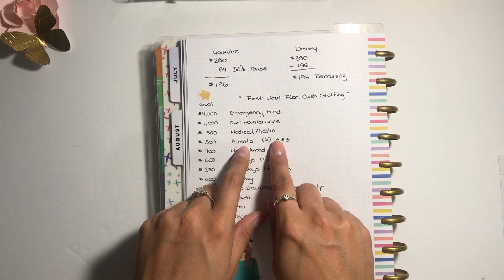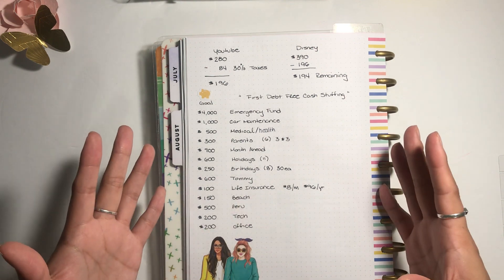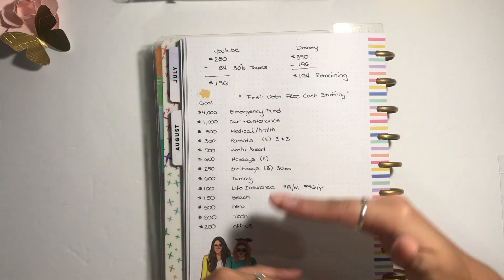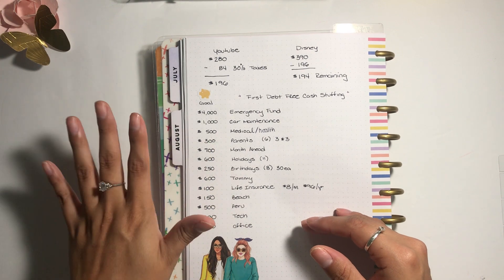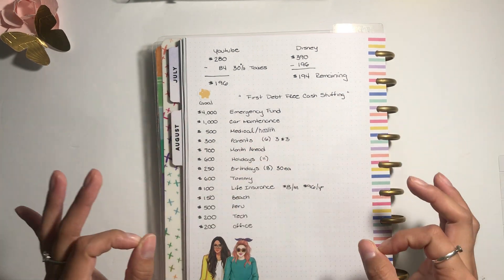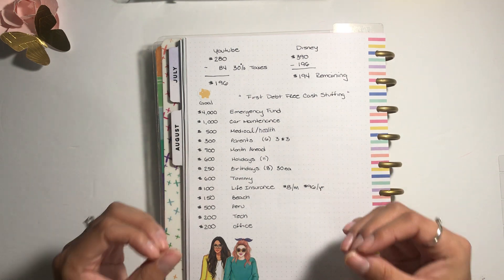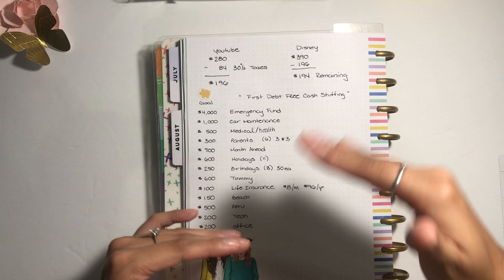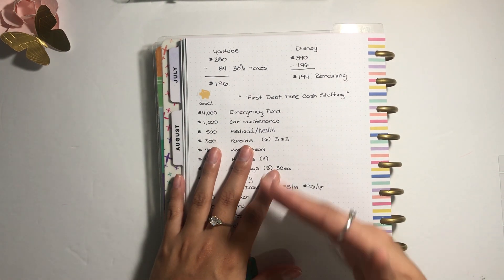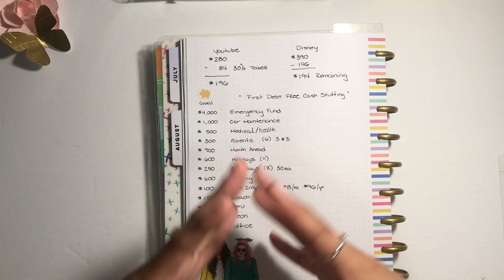For my parents envelope — you can see the numbers six, three, and three. My parents are still married. I decided to take each of them out six times per year individually, allocating 300 dollars per year total. Three times out with my mom, three times with my dad — not both together, because taking all three of us out at once is a lot of money. I may combine it down the road, but I enjoy that one-on-one connection more.